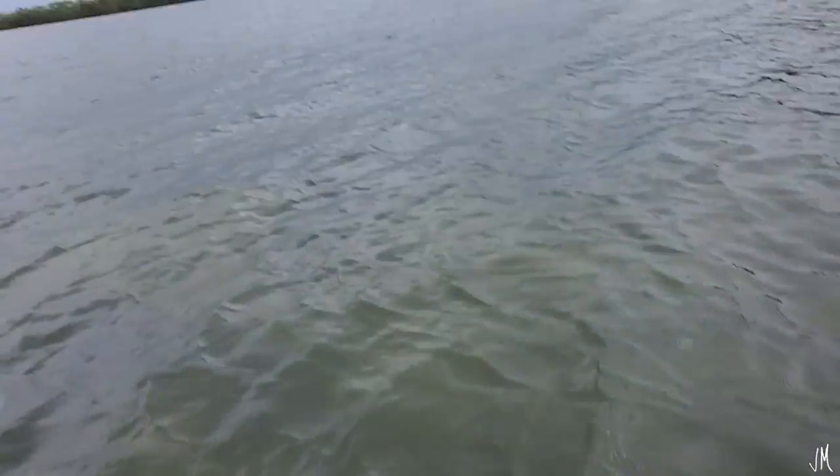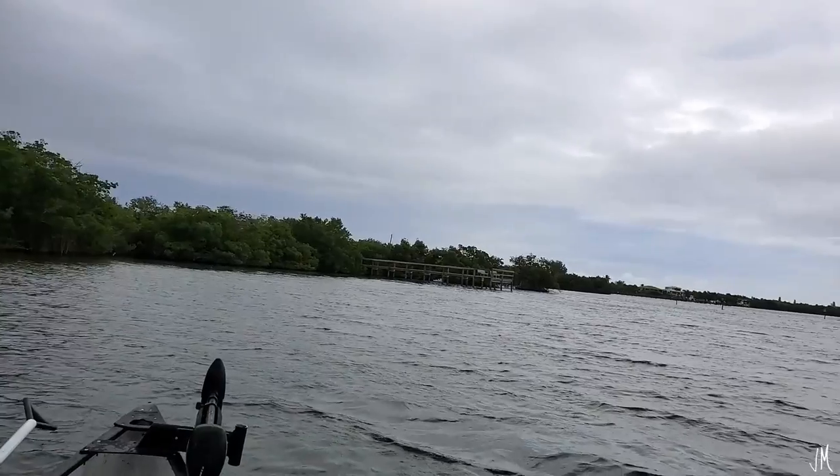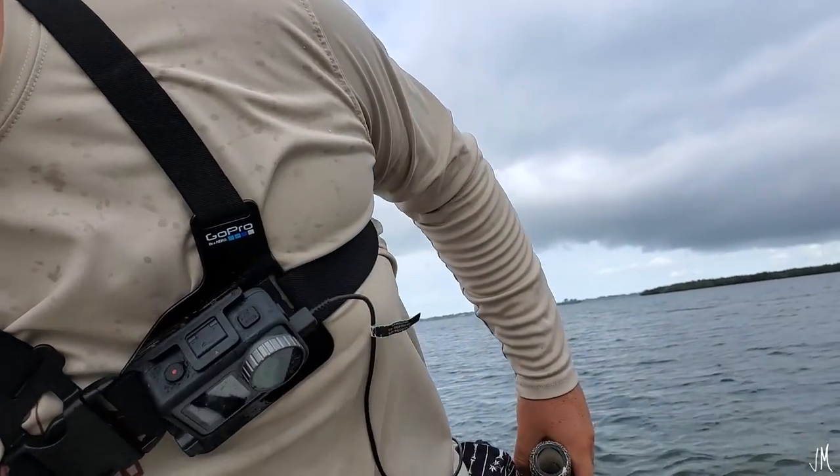We successfully avoided the storm and there's actually some sun coming out. I was on the Gulp shrimp so now we're switching to the DOA shrimp — it's still 5-4, DOA ahead. We're going to throw some mangroves and change it up from the dock structure we fished earlier. It rained a little bit ago but we're getting right back to it.